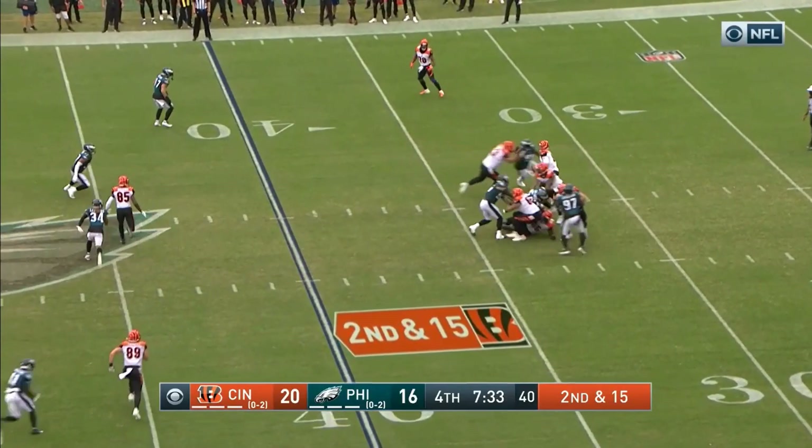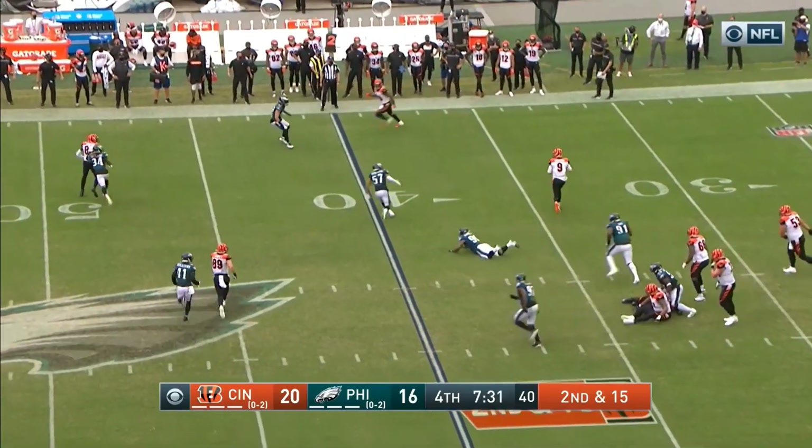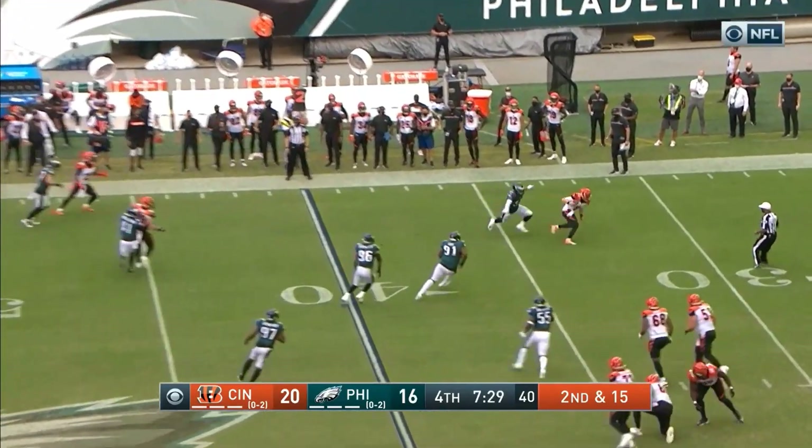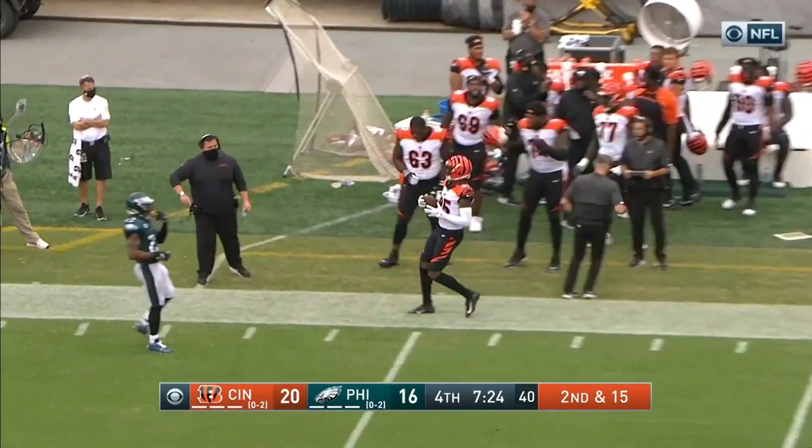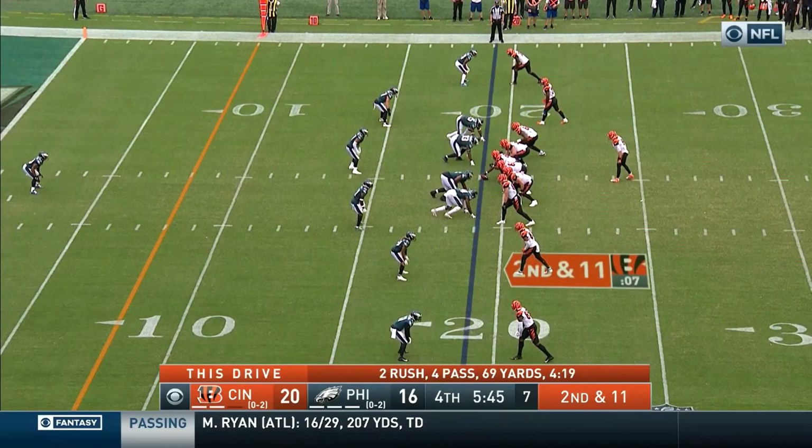Second and fifteen. Burrow evades the initial push, loses his footing — boy, spins away! Nifty feet, throws and completes. Magical. Hard to figure out this passing offense.